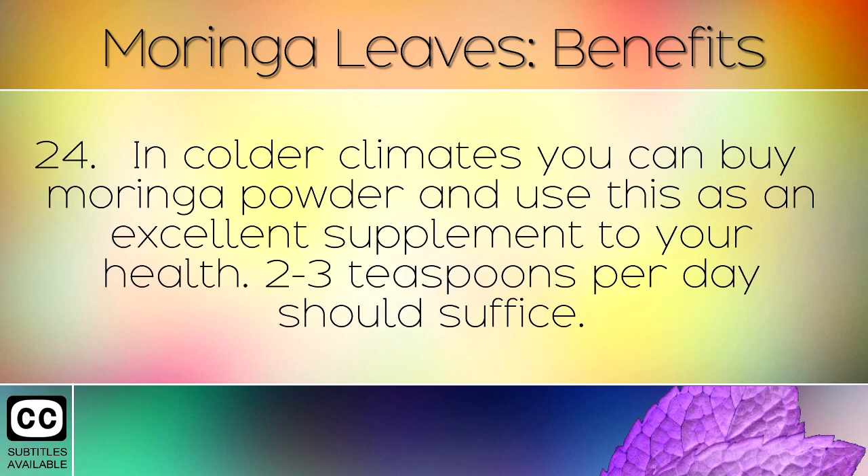In colder climates, you can buy Moringa powder and use this as an excellent supplement to your health. Two to three teaspoons per day should suffice.